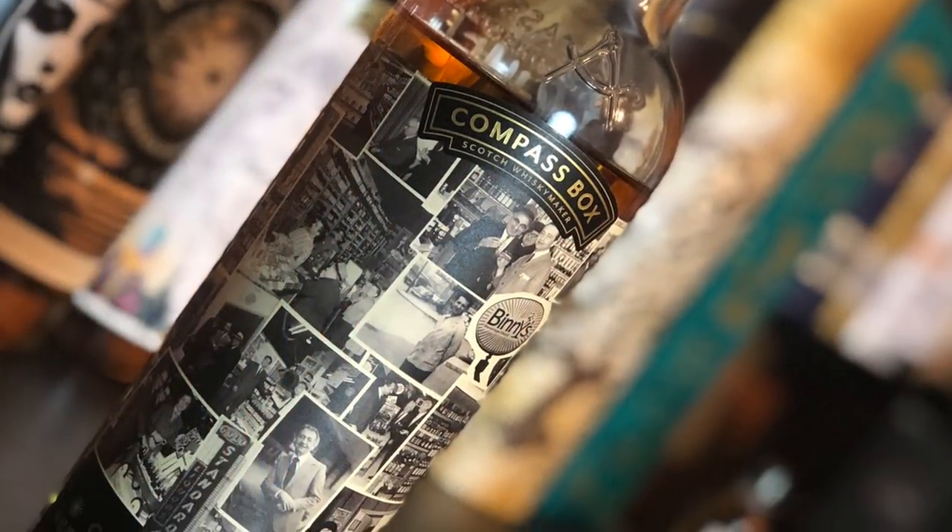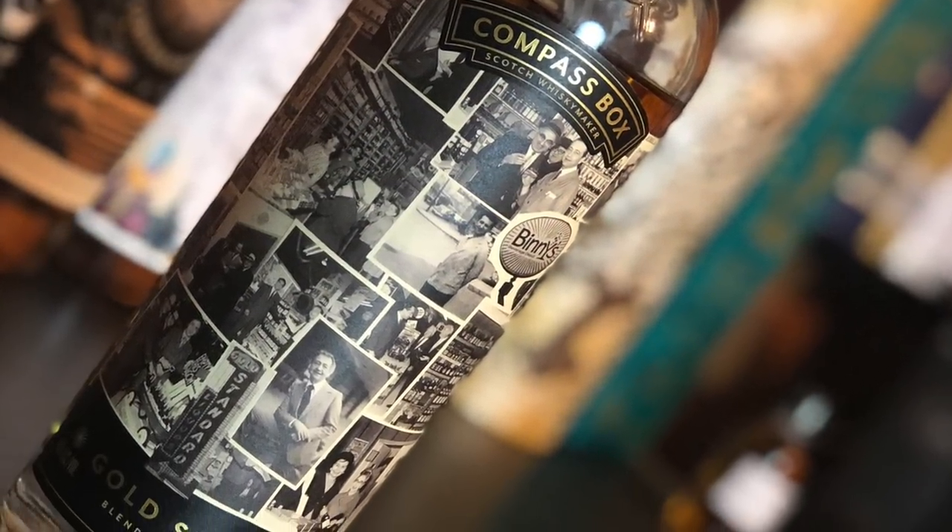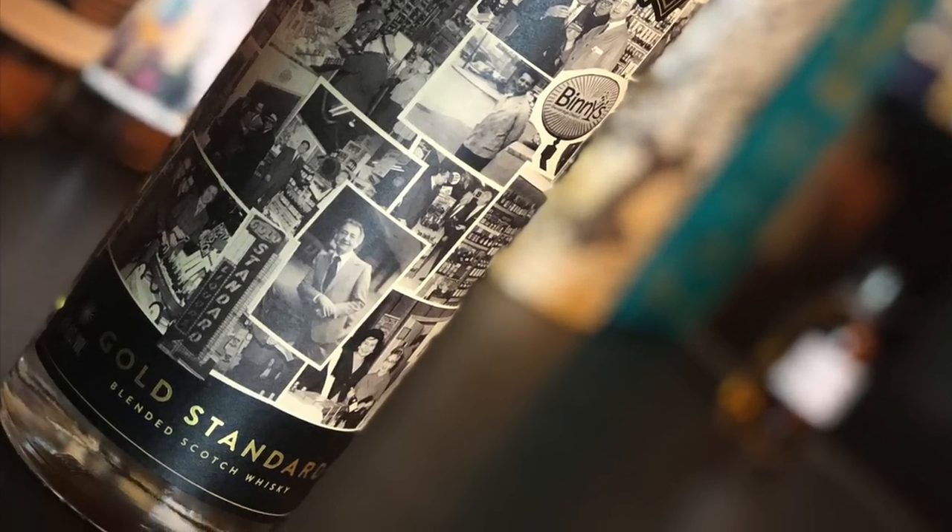Hey, it's the Scotch Test Dummies. We're coming to you with a little Compass Box Gold Standard. It's a limited edition special release for Benny's in Chicago. Let's test it — we're going to test it Chicago style, boom! All right, Super Scotch — we'll jump right into it.